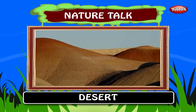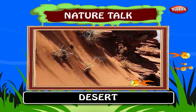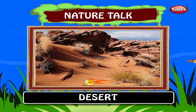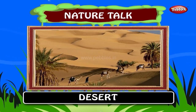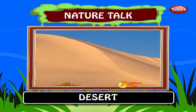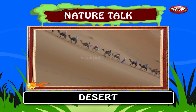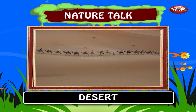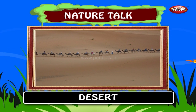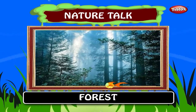Desert. A desert is a landscape or region that receives very little precipitation. Deserts can be defined as areas that receive an average annual precipitation of less than 250 millimeters. The desert is a long stretch of sandy land and camels are found in deserts. Deserts take up about one-third of the earth's land surface. The desert regions are hot and the Sahara desert in Africa is the largest hot desert.